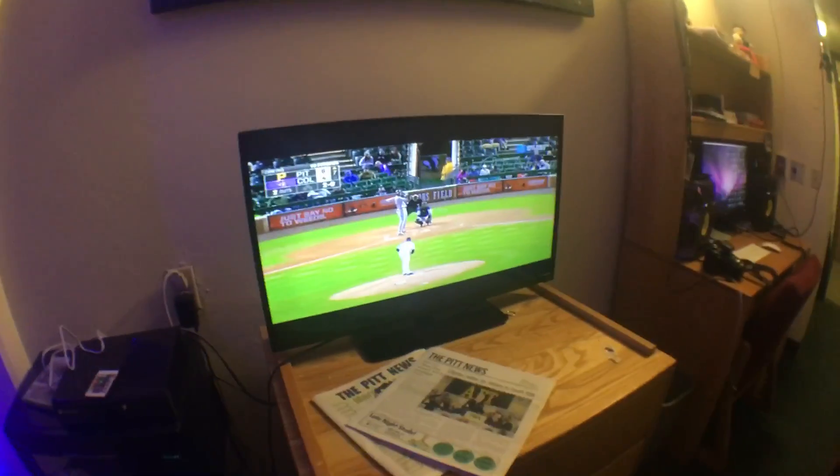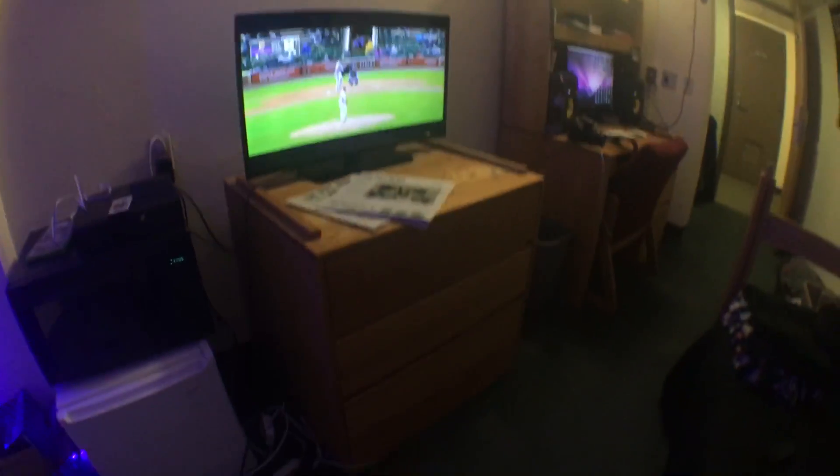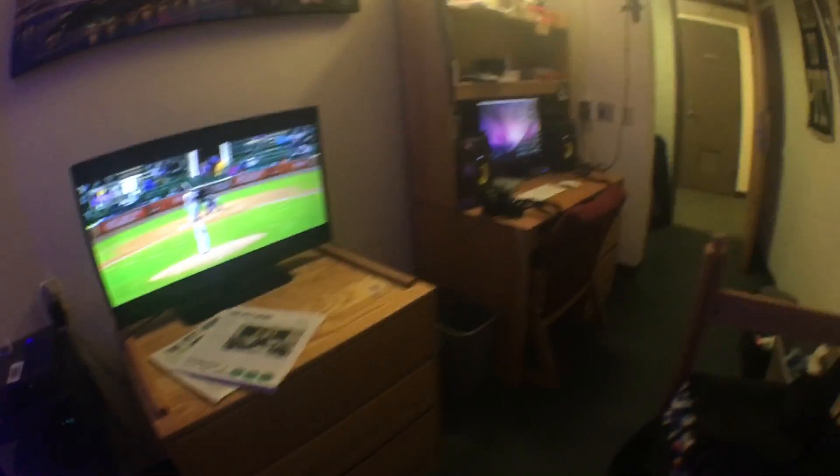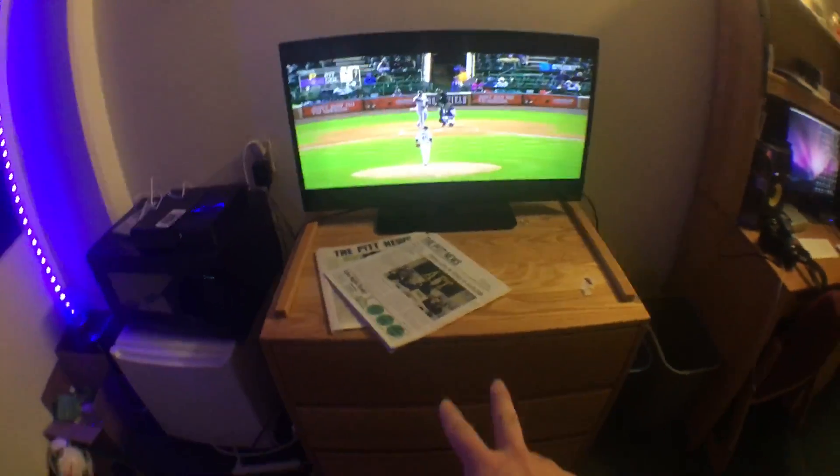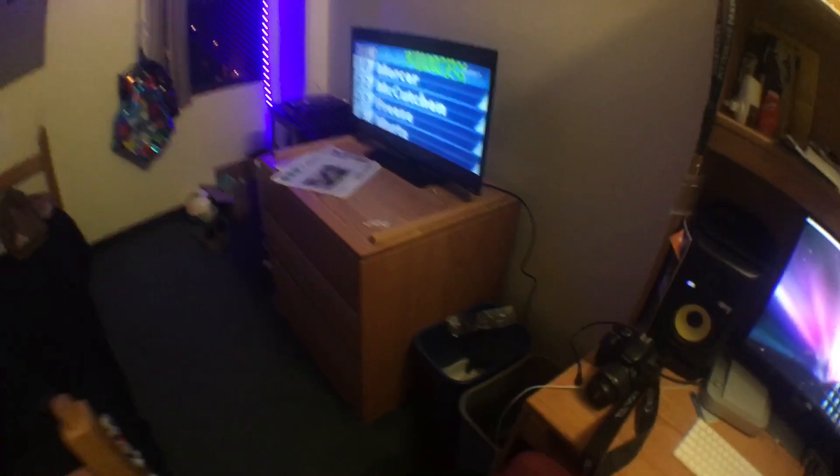Got your TV watching the Pirates. Pretty typical dresser. The dresser actually comes in two — there's a top one to this, that's actually right there. It comes off with the top there, as you can see right there. Pretty simple.